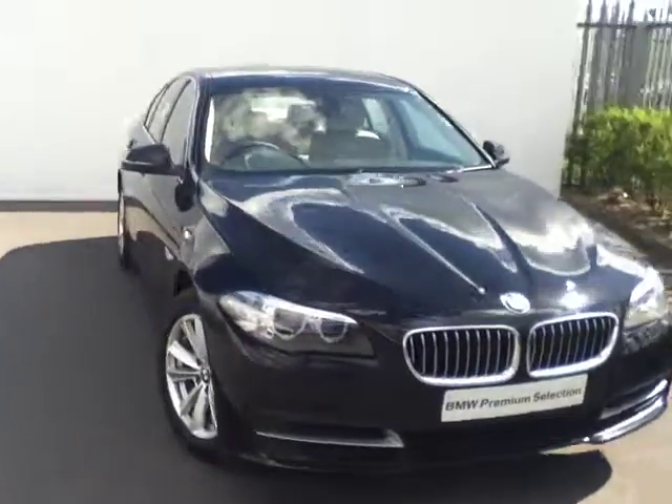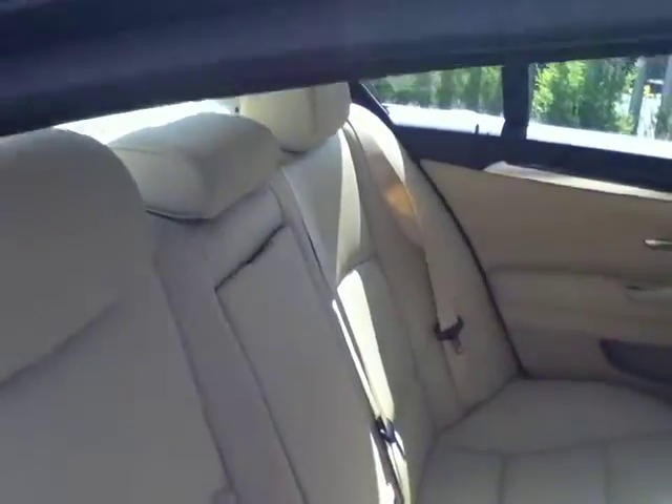Moving to the interior, the car is finished in a luxurious Venetian beige Dakota leather, as you'll see now starting in the back. The back seats are fitted with isofix for two baby seats, and to finish them off you have the centre folding armrest.